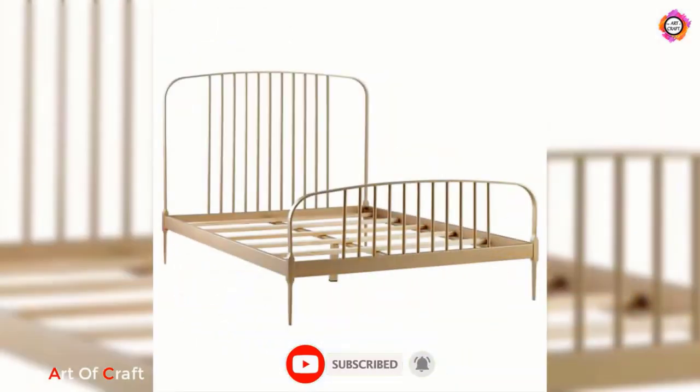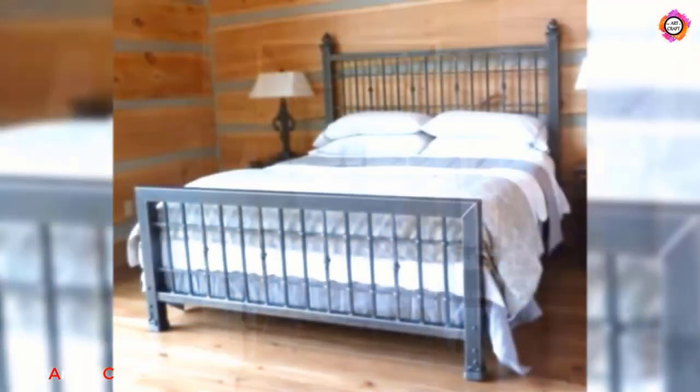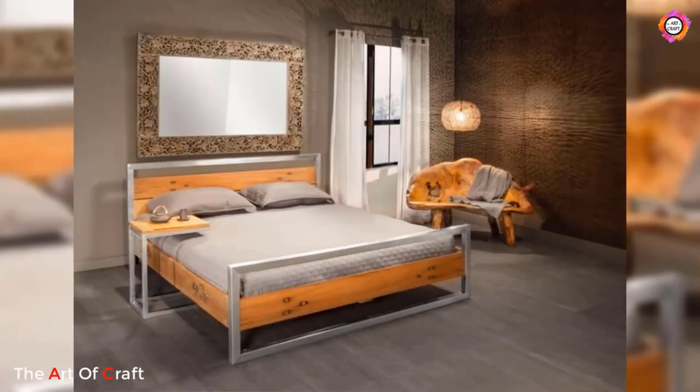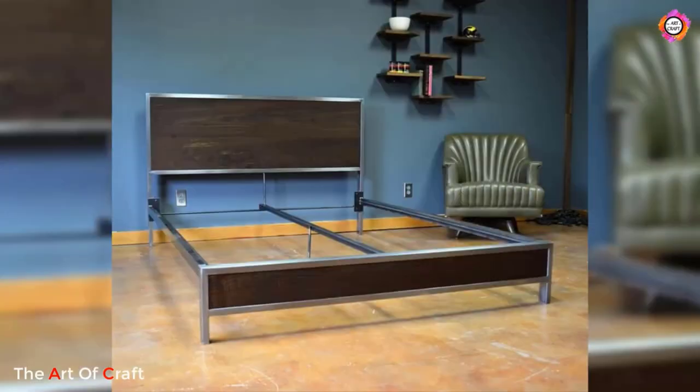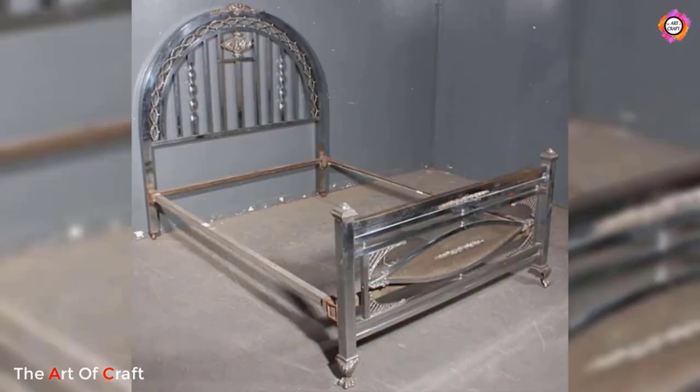Today we are presenting some ideas on metal bed frames. Metal bed frames have long been a staple in bedrooms due to their durability, strength, and timeless appeal. These versatile frames offer a wide range of design options, allowing individuals to create a variety of styles and atmospheres in their sleeping spaces. From sleek and modern to vintage and industrial, metal bed frame ideas cater to a diverse array of interior preferences.